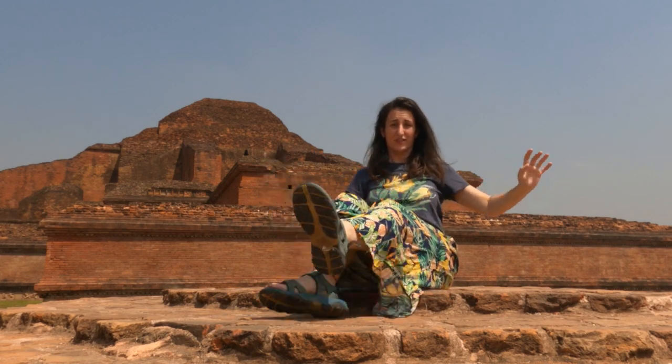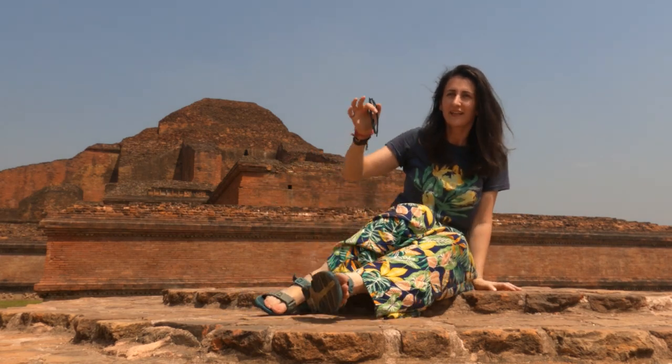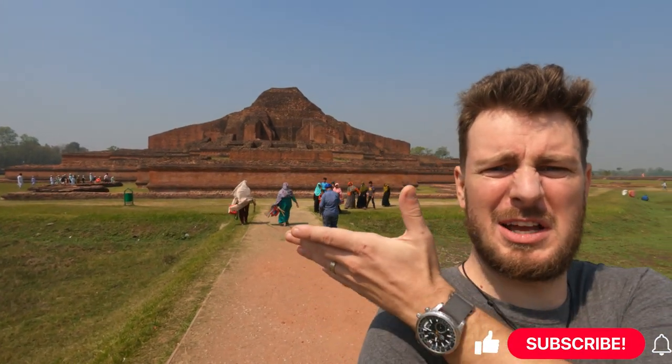Hello, we just arrived here in Paharpur and it is a very hot day, but like all hot days it is also the perfect day to present one of the historical monuments here in Paharpur in Bangladesh. Check this place out — this is a 2000-year-old Buddhist monastery. Now that's something you don't see every day.